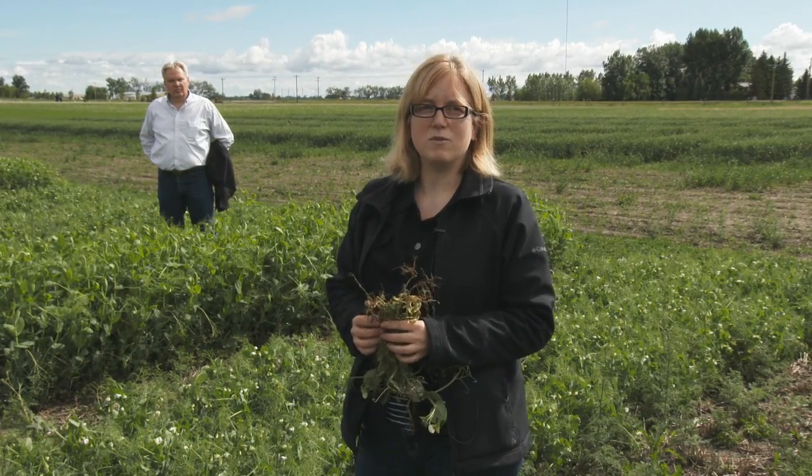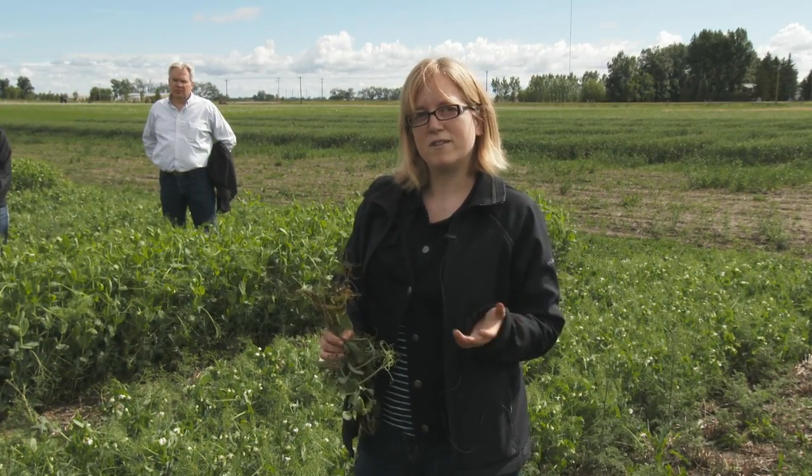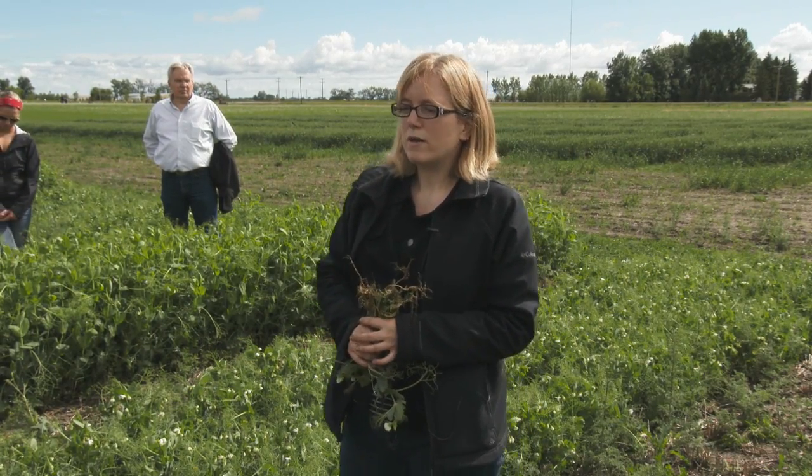We are trying to collect crop history data when we go out and do the root rot surveys. Definitely the longer you haven't had a field in peas the better they seem to do. Interestingly, fields where people have been growing peas for 20 or 30 years seem to be a little harder hit, probably because the inoculum has had time to build up. Usually the first time you grow peas on a field you do quite well, and if you're practicing about a four-year crop rotation, peas tend to do quite well.